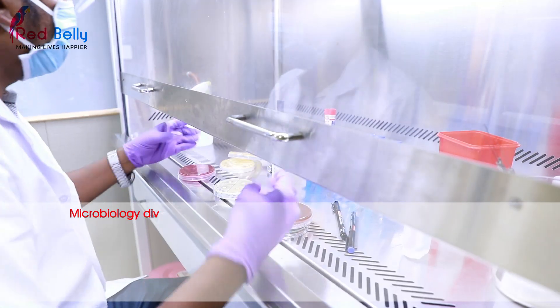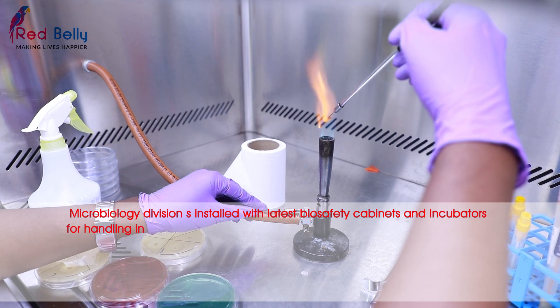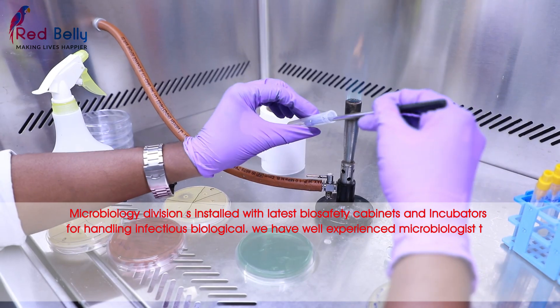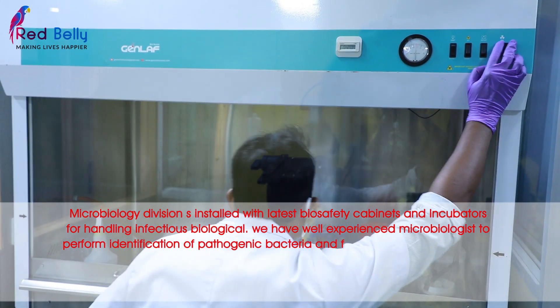The Microbiology division is installed with the latest biosafety cabinets and incubators for handling infectious biologicals. We have well-experienced microbiologists to perform identification of pathogenic bacteria and fungi.